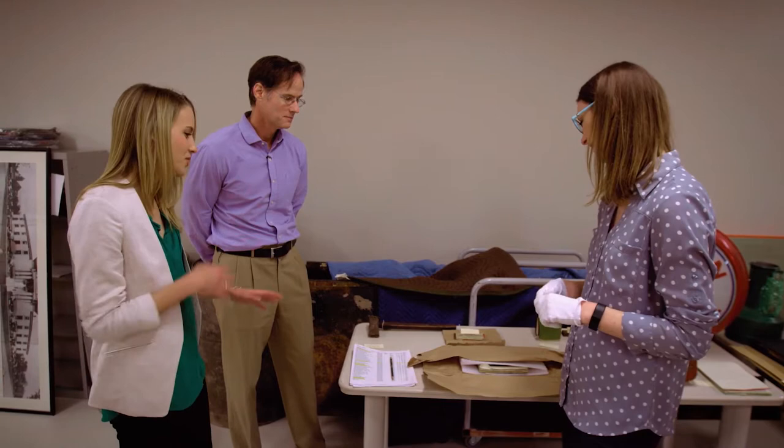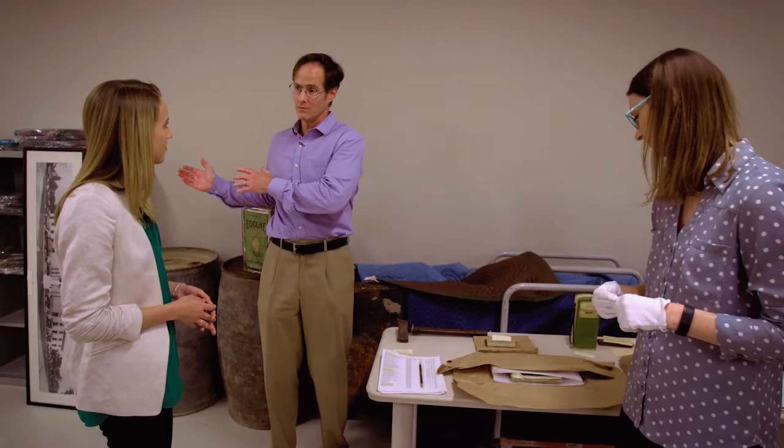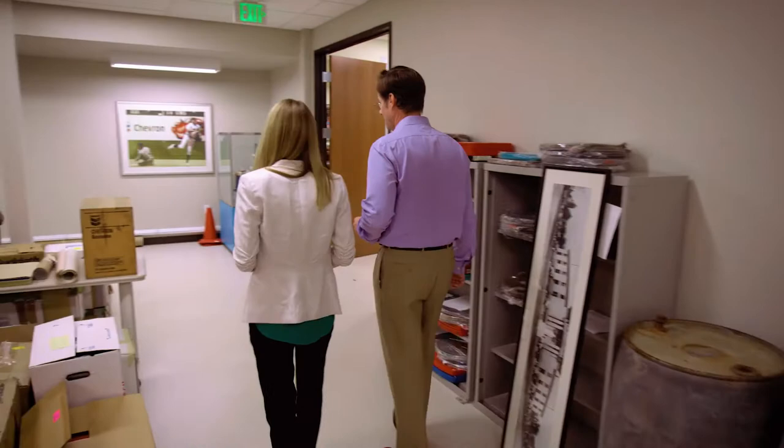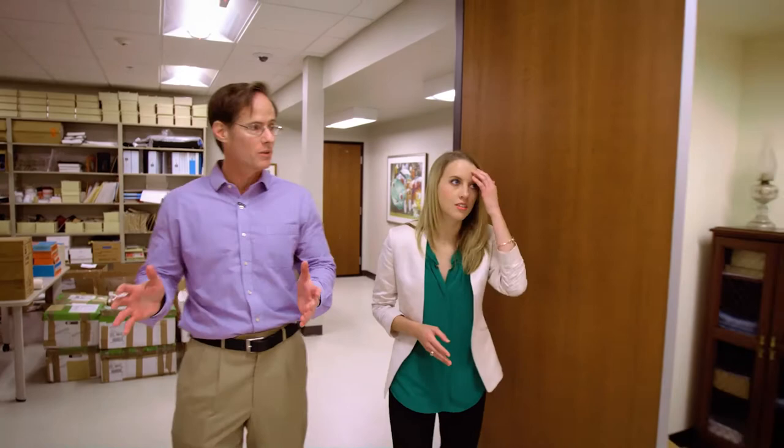After cataloging, once we've decided what we're going to keep — what we've deemed as having significant, enduring value — we bring it into the processing room. Archivist work requires a lot of patience, whether you're working with old photographs or brittle books. We also have all those controls we need to keep in place to keep everything safe and prevent harm to the materials.